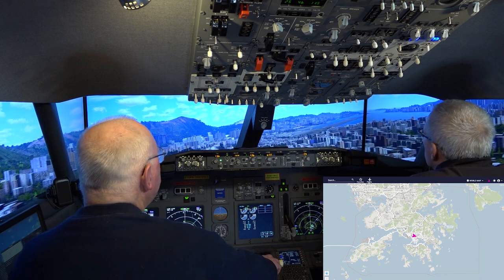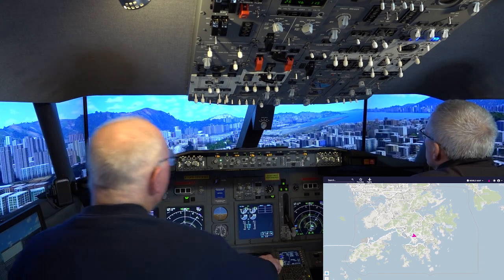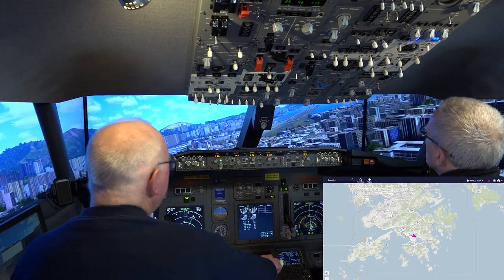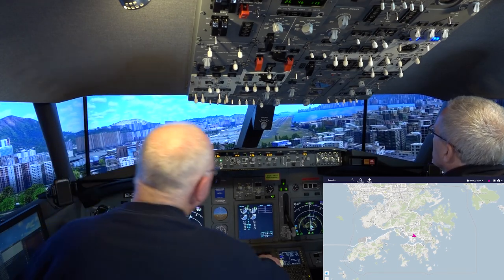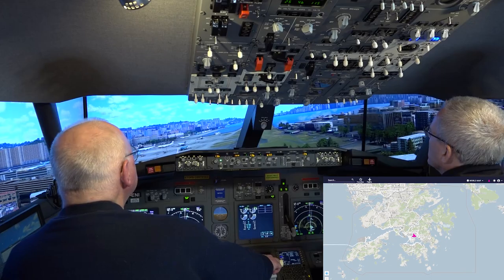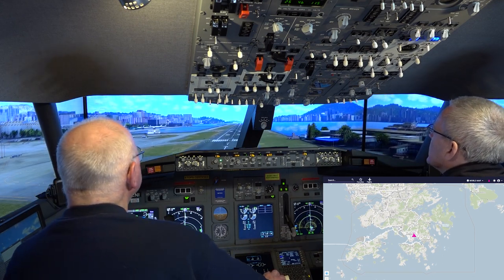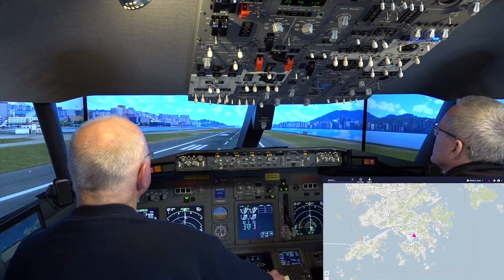I'm making my turn. Minimums — minimums, we are committed. 500. 400. 300. 200. 100. 50. 40. 30. 20. 10.